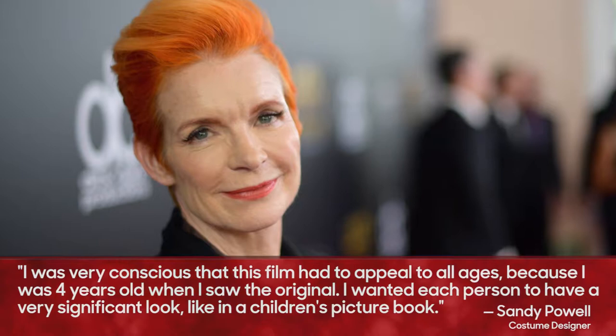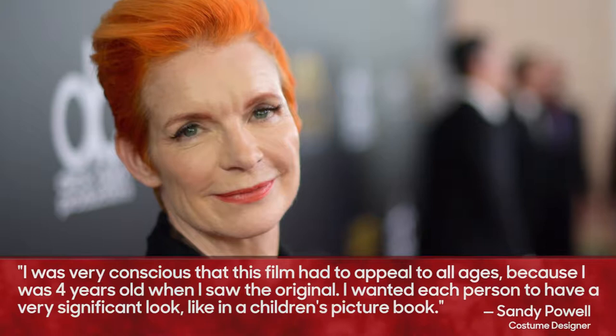Academy Award-winning costume designer Sandy Powell was tasked with bringing the look and feel of depression-era England to the screen through the characters' attire. Powell's approach to dealing with the legacy of the film was to watch it once, then make 448 original costumes from scratch.